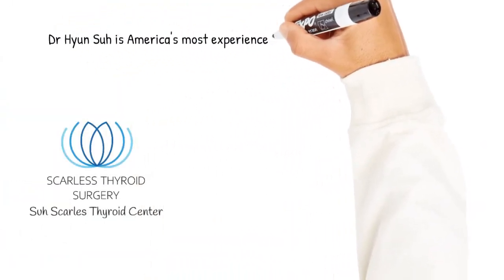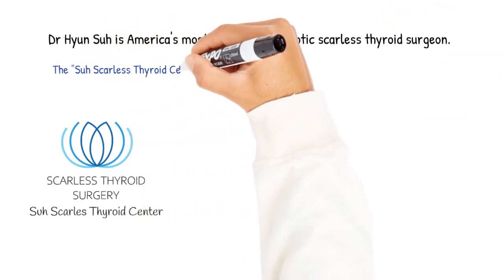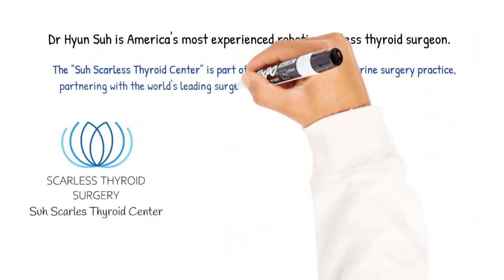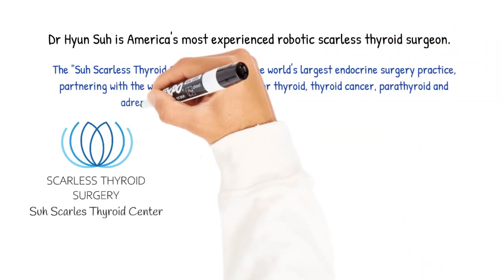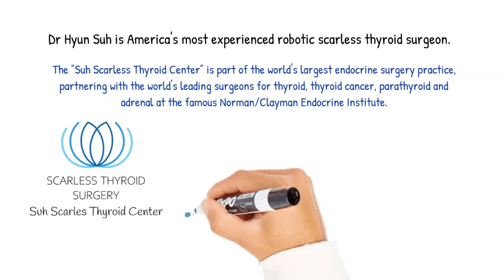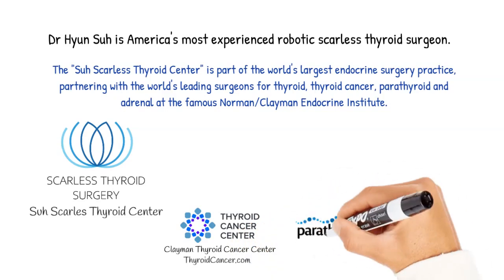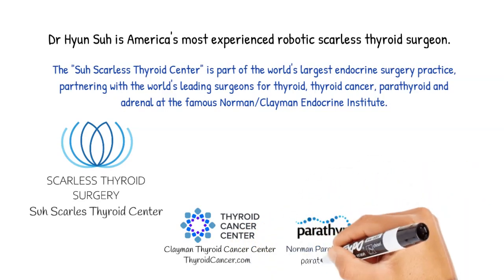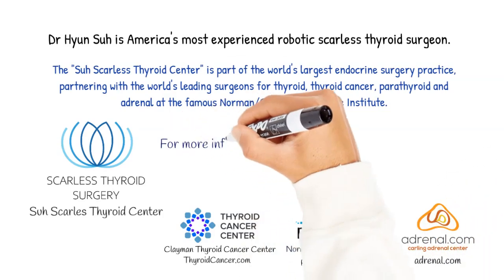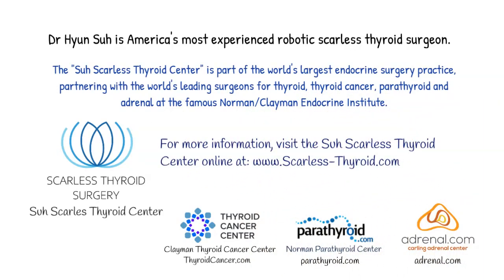Dr. Su is America's most experienced robotic scarless thyroid surgeon. The Su Scarless Thyroid Center is part of the world's largest endocrine surgery practice, partnering with the world's leading surgeons for thyroid, thyroid cancer, parathyroid, and adrenal at the famous Norman Clayman Endocrine Institute — the Clayman Thyroid Cancer Center at ThyroidCancer.com, the Norman Parathyroid Center at Parathyroid.com, and the Carling Adrenal Center at Adrenal.com. For more information, visit the Su Scarless Thyroid Center online at scarless-thyroid.com.